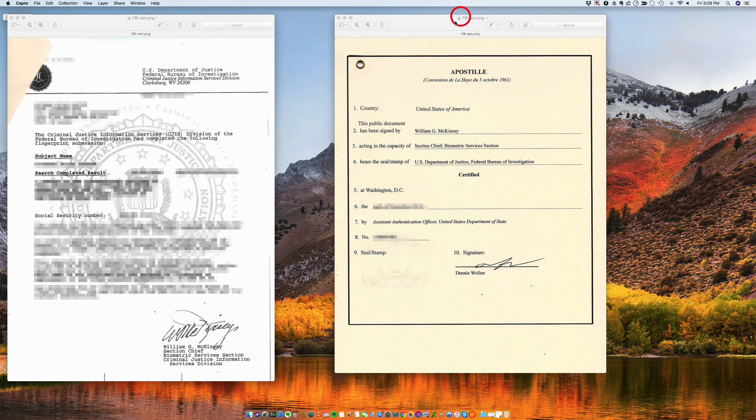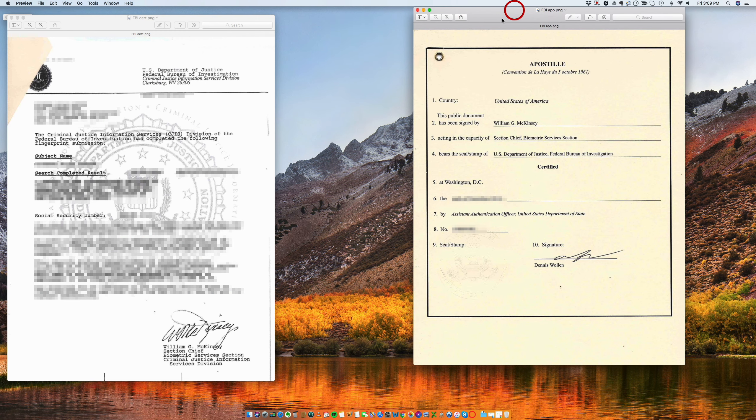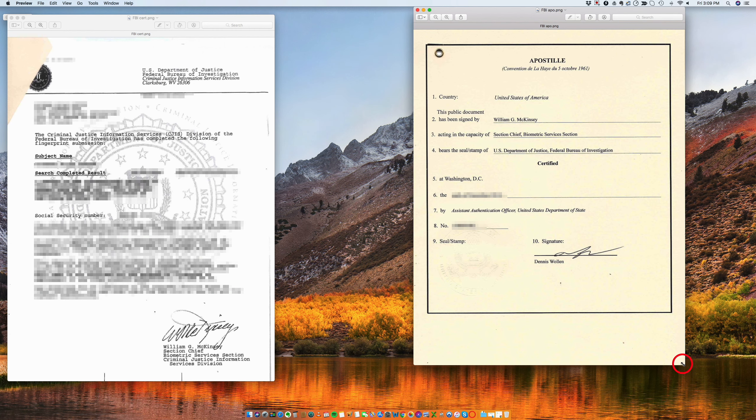Hi, good morning. Today I want to talk to you about one of the documents that we apostille the most, and that is an FBI background check.